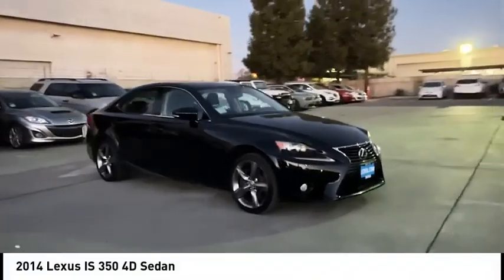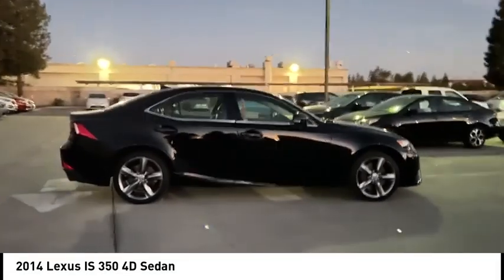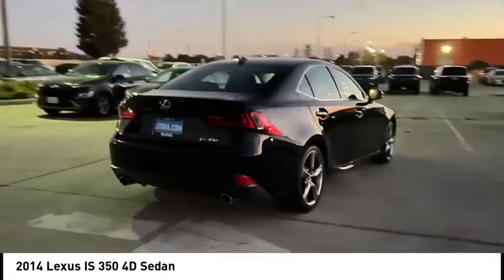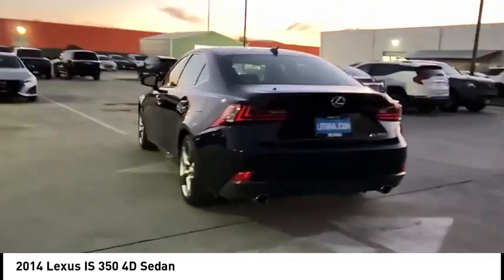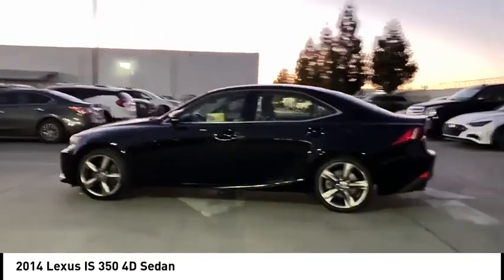Make a great choice today with the 2014 IS. The IS is the compact luxury sedan offered by Lexus under Toyota. The IS fits the bill for sports-minded drivers looking for luxury in a compact design. This vehicle has less than 50,000 miles.